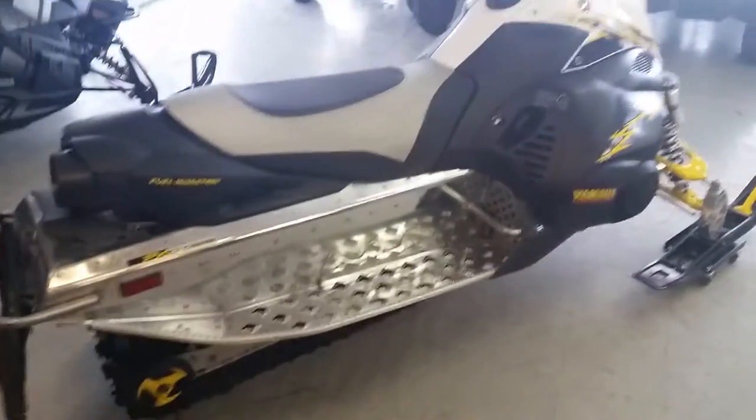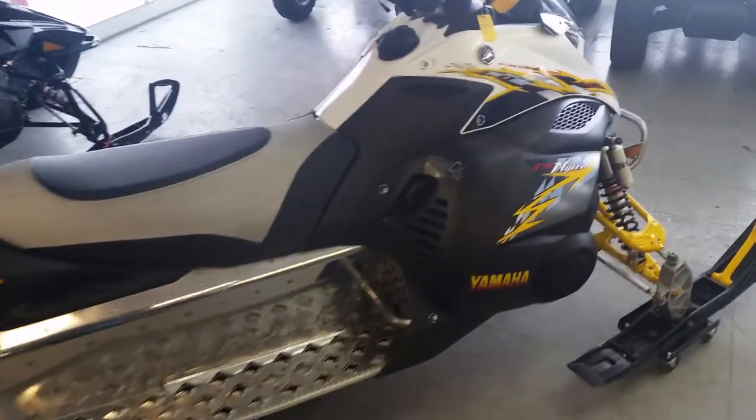As you can see in the video, this sled's like new. It's got a polished tunnel, needs absolutely nothing. 144 studs.